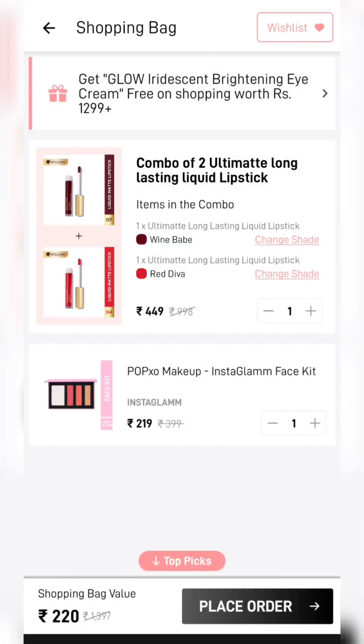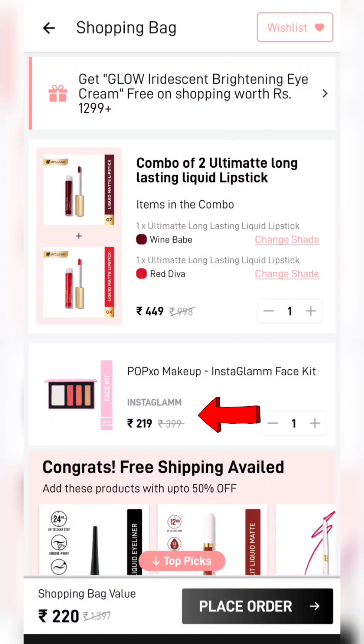Here I have a face kit added at Rs. 219, so in Rs. 220 again this is a very good deal. If you want, you can also create a deal like this.